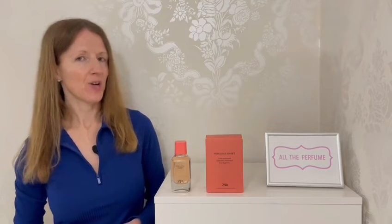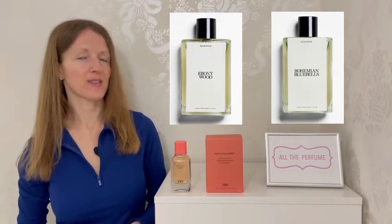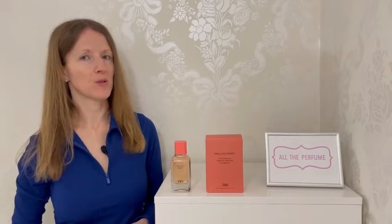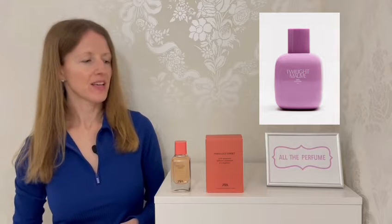I already own and love Ebony Wood and Bohemian Bluebells from the Jo Malone Zara collaboration, and the day I bought Fabulous Sweet I also picked up a bottle of Twilight Mauve, so I'll have to review that one soon too. Zara is one of those brands where I've come to know so many of the scents, but I've surprised myself with how few I actually have in my collection as yet. I'm really excited about this one.